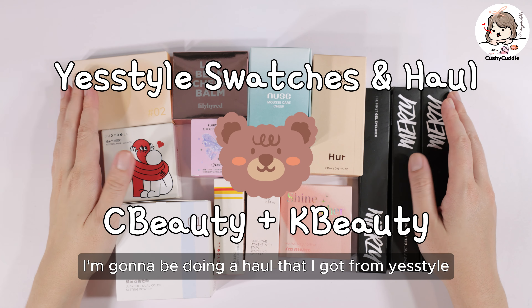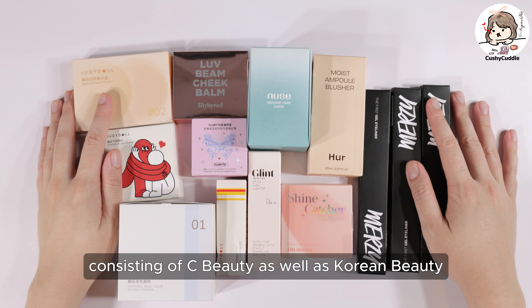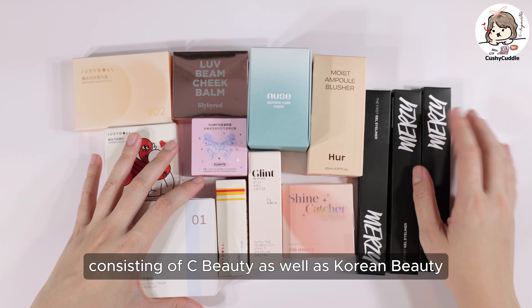Hello everyone! Today I'm going to be doing a haul that I got from YesStyle, consisting of Sea Beauty as well as Korean Beauty.